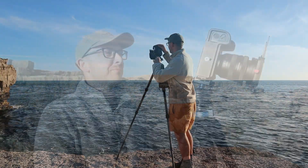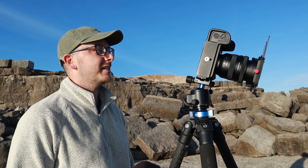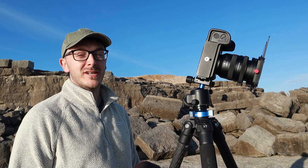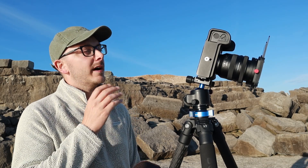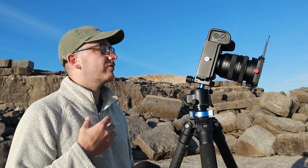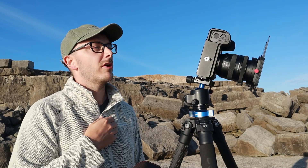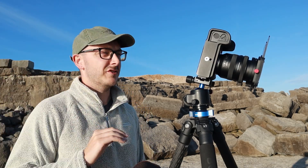Hey guys, welcome back to another video. This evening I've come out for a sunset on Portland Bill and it's a lovely evening — forecast for lots of high cloud, and there is lots of high cloud up in the sky. We're about two hours before sunset and I thought I'd come a bit earlier to scout a few new locations and compositions. I thought I'd grab a shot of Pulpit Rock now with it being all side-lit, because the sun is right there, 90 degrees to my right.